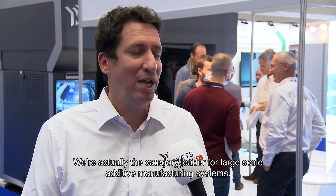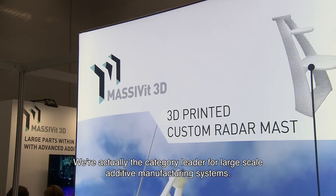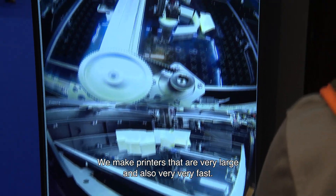Massavit 3D is a 3D printing company. We make 3D printers that are large, and we're actually the category leader for large-scale additive manufacturing systems. We make printers that are very large and also very, very fast.